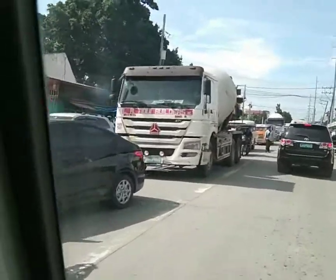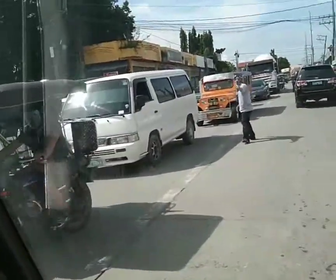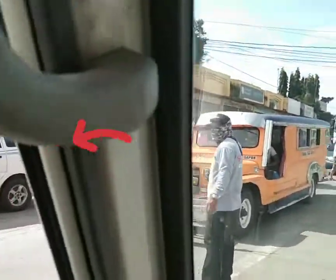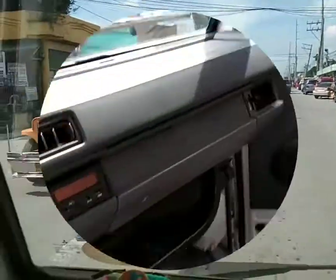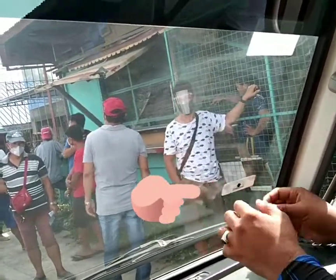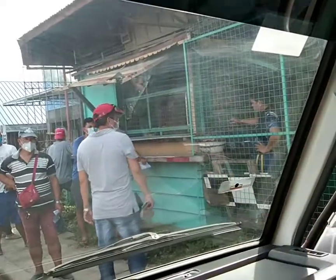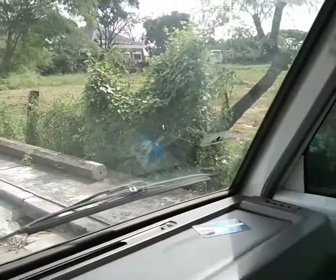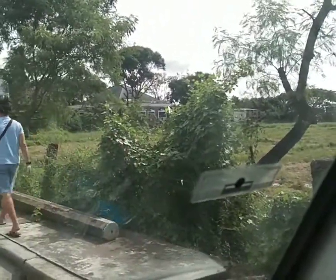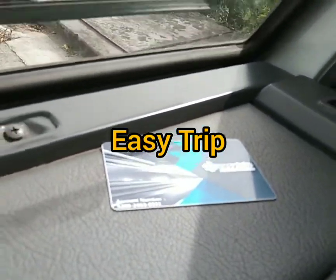There's the table — we're going to be processed now. We have our papers ready, the sticker is being applied, and we are done. We now have the RFID sticker so that we can use the expressways, together with this Easy Trip card. Thank you very much to the staff.